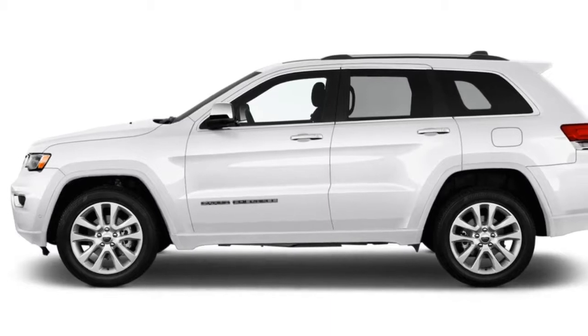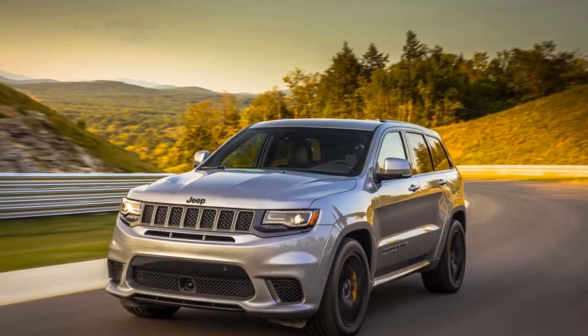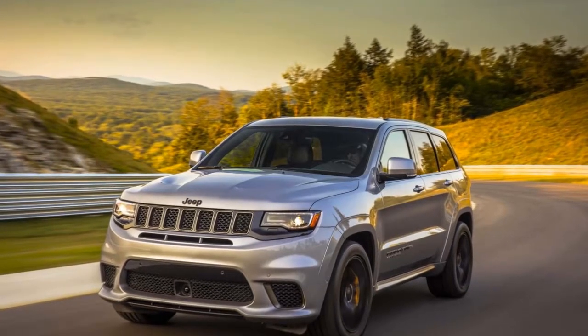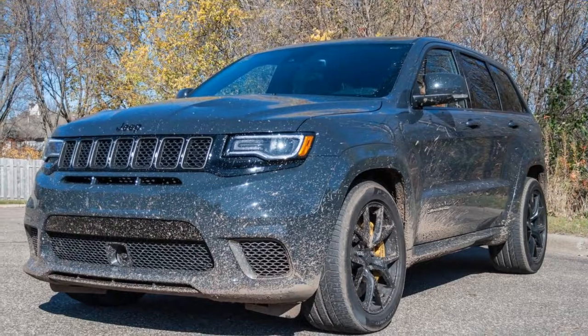Moving beyond Laredo starts to change the Grand Cherokee from a family crossover into a luxury model. The Limited adds leather seating with a power front passenger seat, heated front seats, remote start, and a power tailgate.